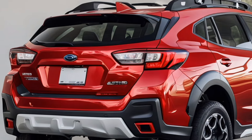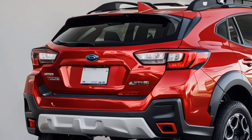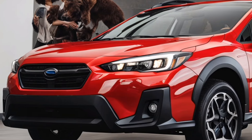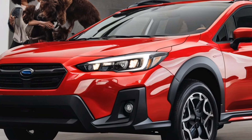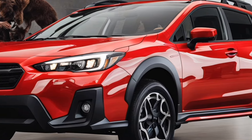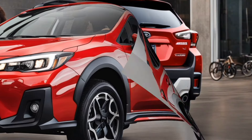The 2025 Crosstrek showcases a bold, athletic stance. Its dynamic lines and sculpted body convey a sense of movement even when stationary. The front fascia features a revised grille, which is bolder and more aggressive, flanked by sleek LED headlights that enhance visibility while giving the vehicle a high-tech look.